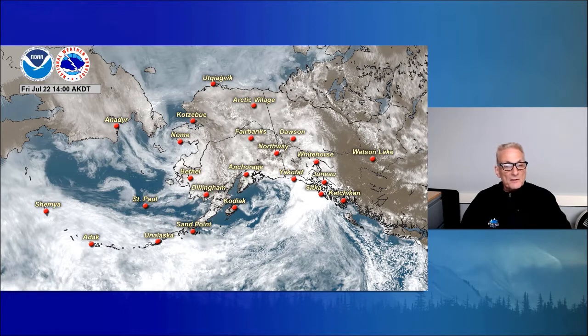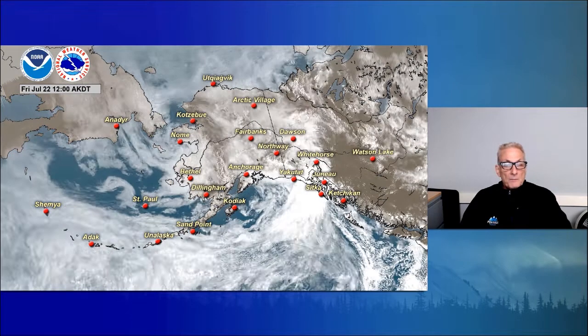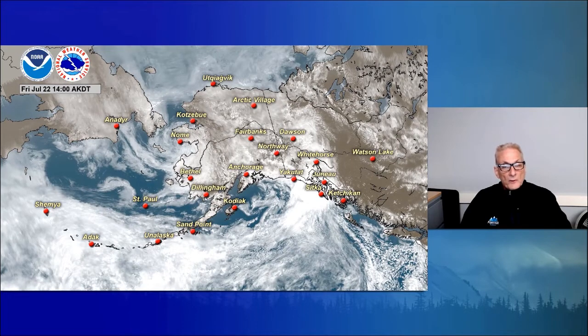Although seeing some partly sunny skies breaking out over Bristol Bay, as you can see back toward the Pribilof Islands and the west-northwest Bering Sea, seeing a fair amount of clearing that extends eastward across the Alaska Peninsula into Kodiak Island. And a band of clouds and showers and rain moving northeastward and ending from southwest to northeast.